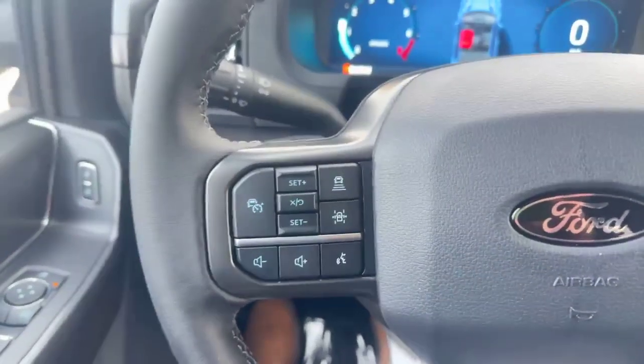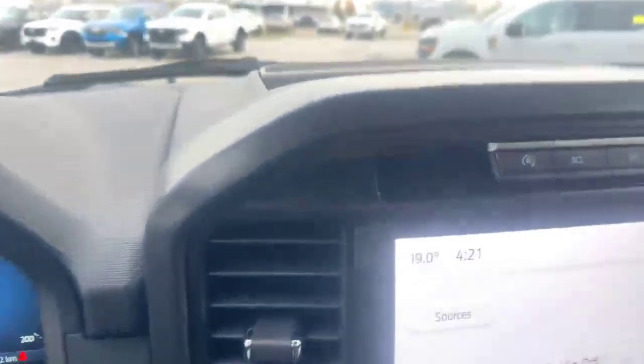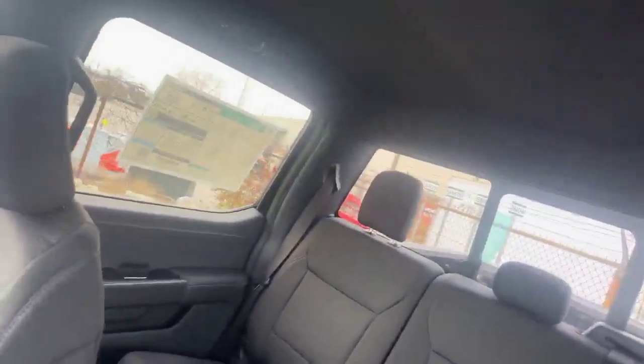You also have your adaptive cruise control, so that's going to slow down and speed up for you — really, really cool. And you even have the little sensors there for your BlueCruise. If you look at the back, we do also have your sliding rear window.